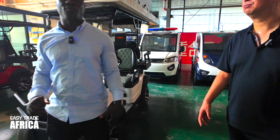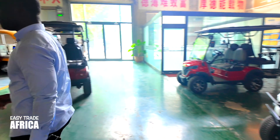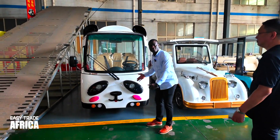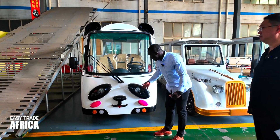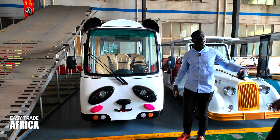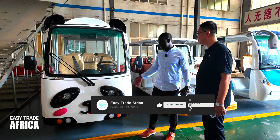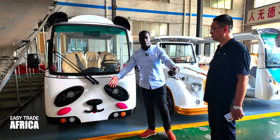I have something very cool to show you — they can change the shape. You see this one, for example? Very beautiful. They can make this design. This is a small model; this is a cartoon design. This is customized based on your requirements.